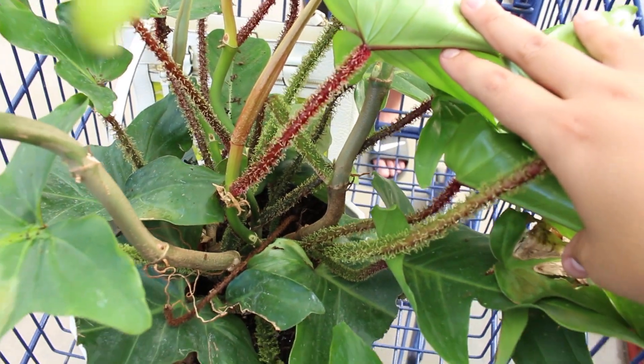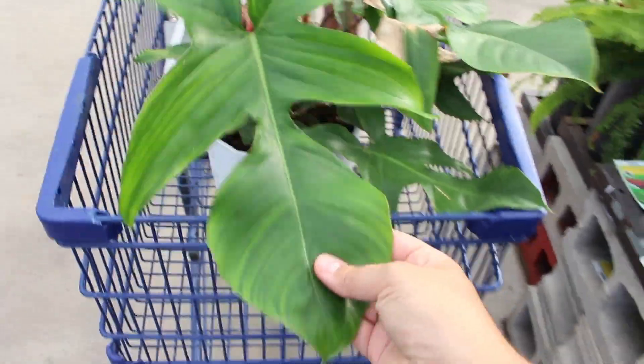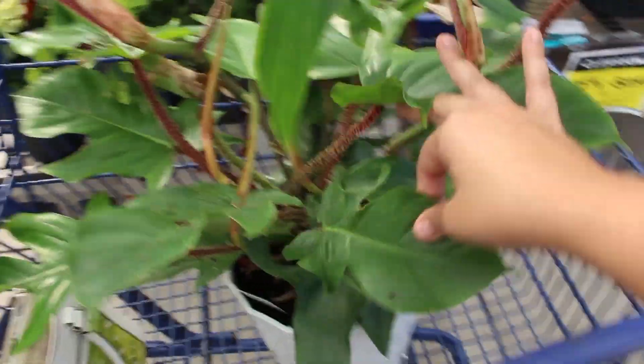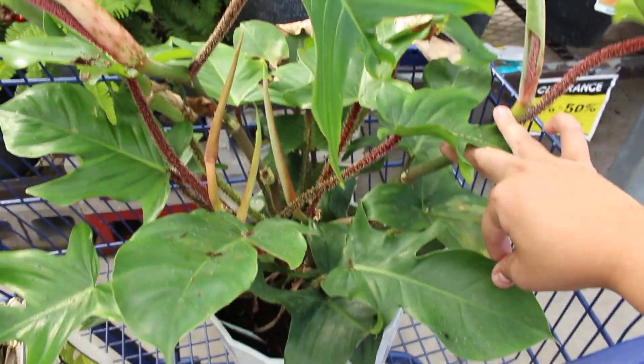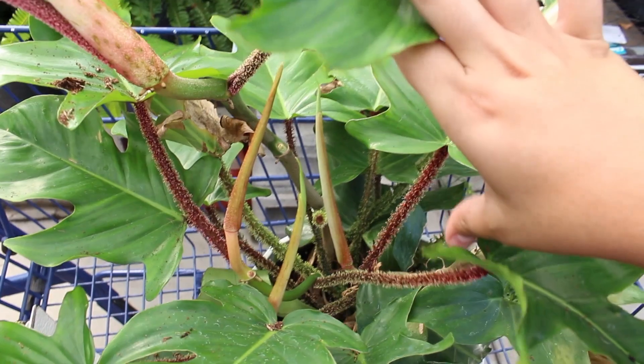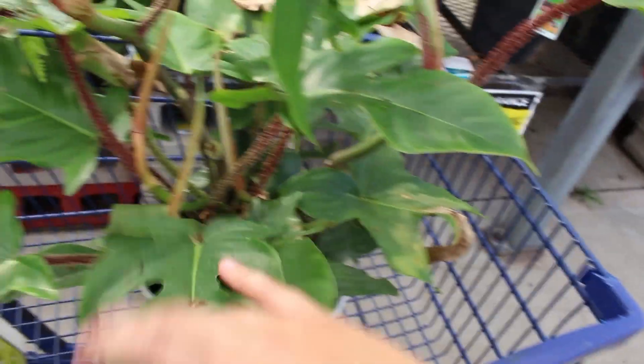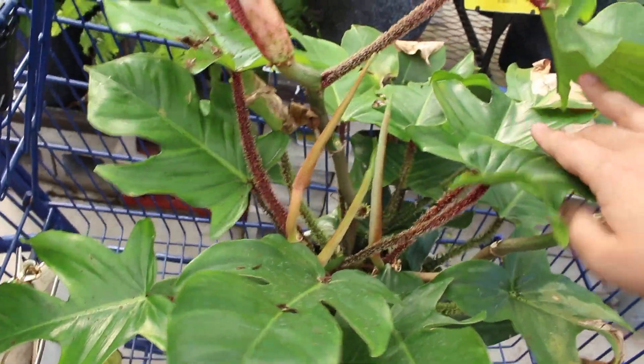That's a lot of plants right there. Should I get it or not? I'll let you know — my battery is dying and I still have to think about this one. But look, it has all these new growth points — one, two, three, four — probably like four or five growth points.